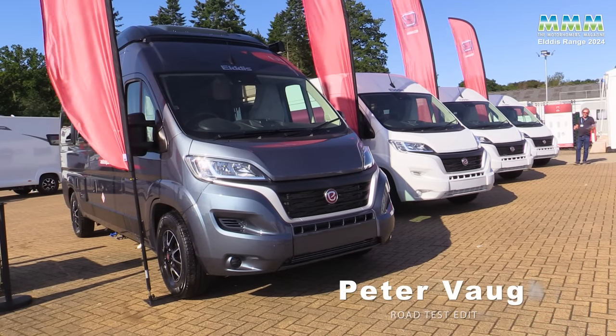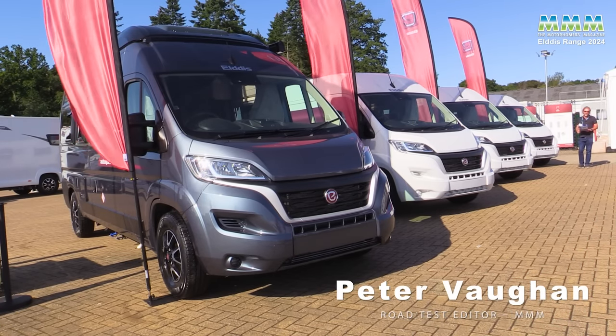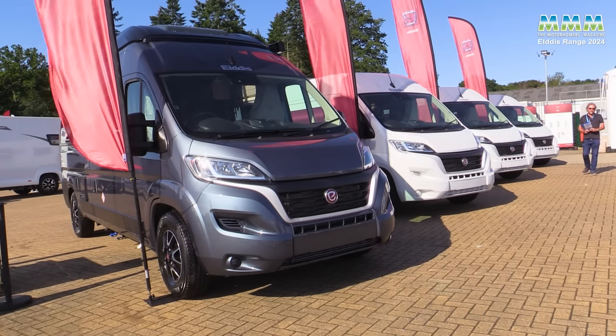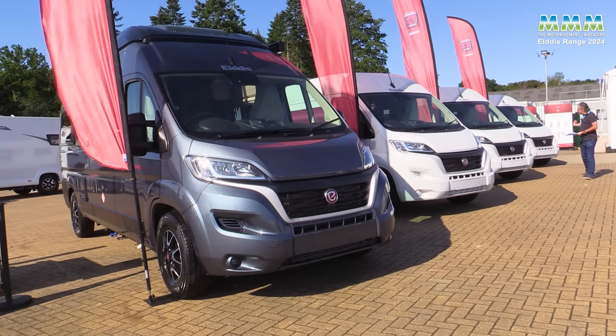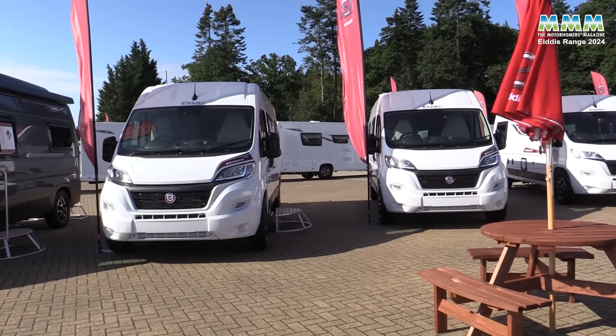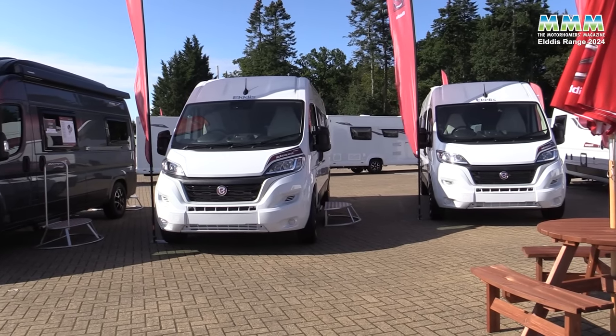Hello, I'm Peter Vaughan and today I'm at the Great Holiday Home Show at Harrogate to see the latest motorhomes and campervans from Eldis. This is the AutoQuest CV range — they're campervans and they start now at £60,499.